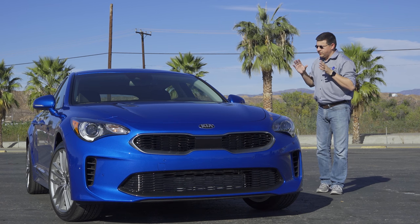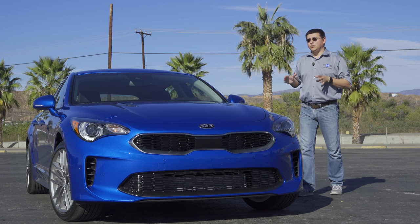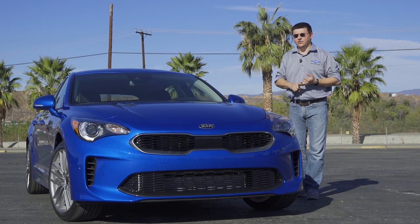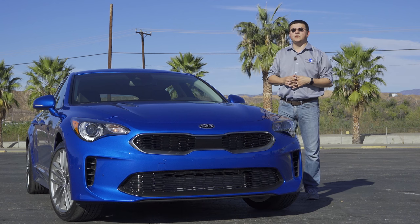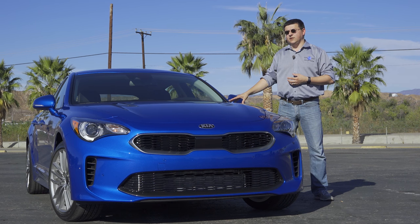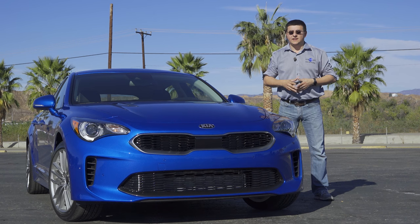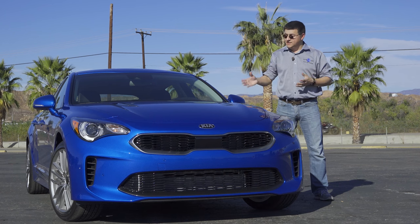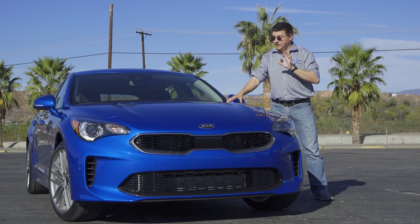You might be thinking: what's the catch? Because $32,000 will not buy you a whole lot of feature content in a Mercedes-Benz CLA, an Audi A3, or even a Mercedes-Benz 320 — even though the 320 is rear-wheel drive just like the Stinger. The catch, of course, is that it has a Kia logo on the hood and trunk, not a BMW or Mercedes logo. But other than that, this is incredibly well equipped.